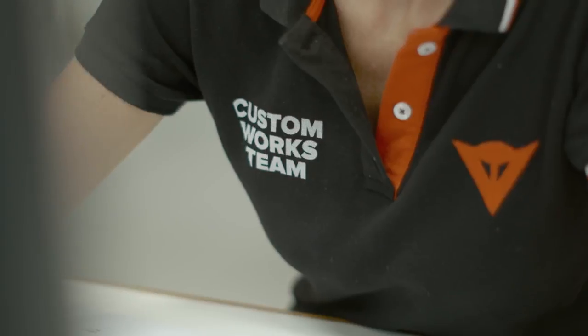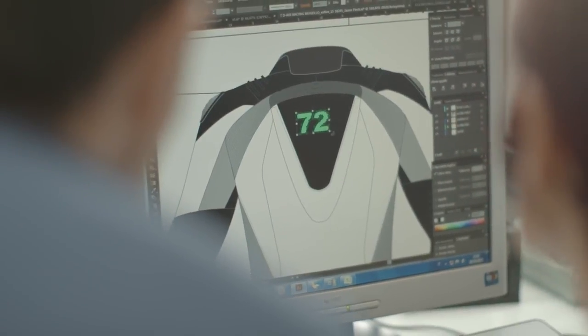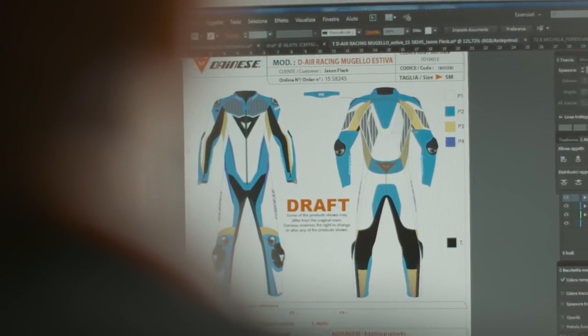The tailors also take notes on the riding style, the motorbike ridden, boots and gloves worn, protection, etc., to give an accurate and complete picture that we can send off to the team in Mulvana.